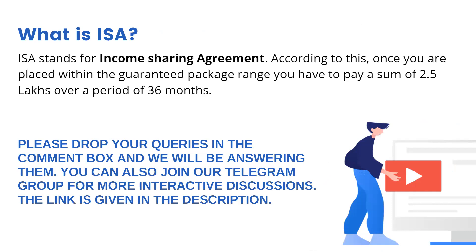Those were the basic queries that we often get in our emails and in our webinars. Even if you have some new questions, you can drop them in the comments section and we will be answering all of them. You can also join our Telegram groups for more interactive discussions — we will be posting a link for that in the description as well. Thank you all for listening and I hope this video helps.